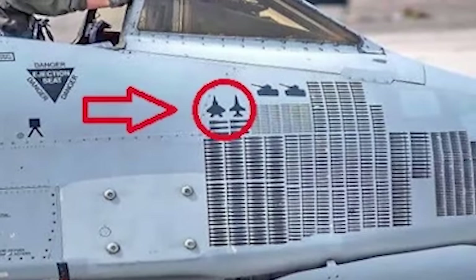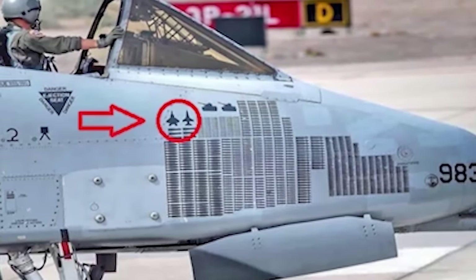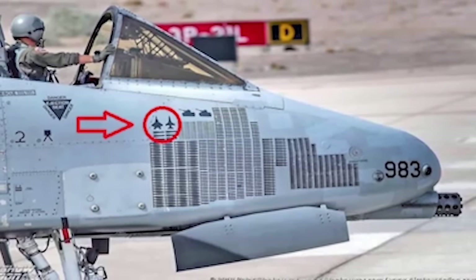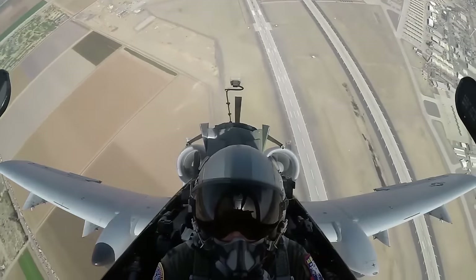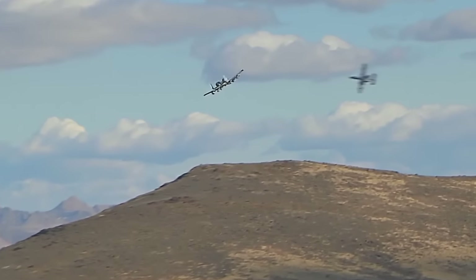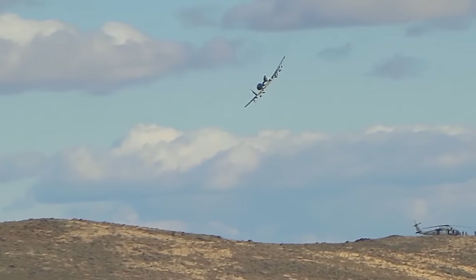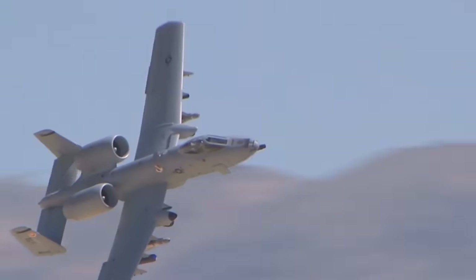How did an A-10 Warthog beat an F-22 Raptor in a dogfight? A few years ago, pictures surfaced online of an A-10 Thunderbolt II, also known as the Warthog, sporting an F-22 kill marking painted on the side of its fuselage. Now, this obviously didn't happen in a real fight — this happened in an air combat exercise — but it is nonetheless impressive that this low and slow ground pounder managed to take out the reigning king of the skies.